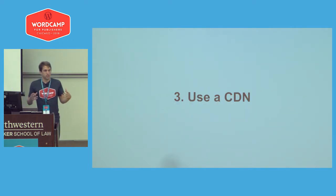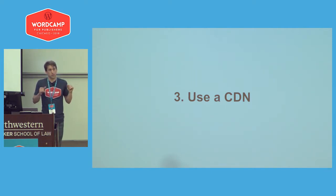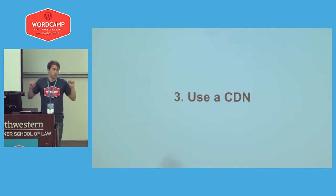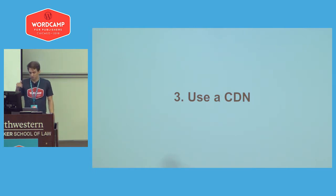Using a CDN is another smart thing to look into. Jetpack has a really great one for images. Essentially, a CDN takes things like your media files and distributes them across servers around the world, so that if someone is in China, they'll download images from the China server. That means less load on your own server, and in Jetpack's case, it's free.